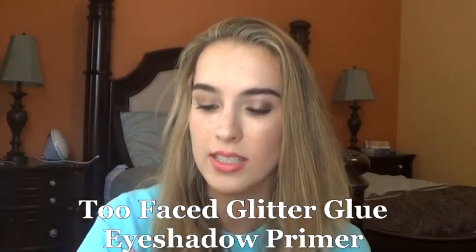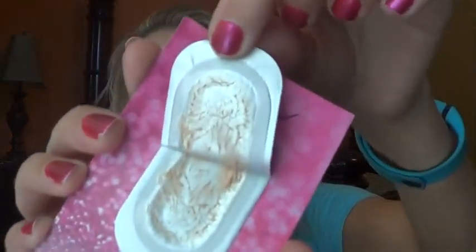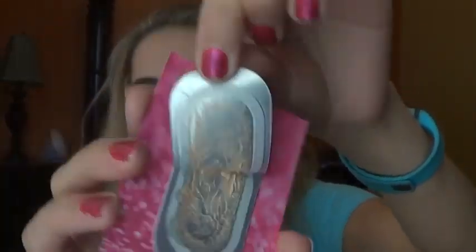Another item I was working on was the Too Faced Glitter Glue, which is the Glitter Shadow Primer. Opening up the foil packet, you can see I still have a little bit left so I'll be using this. I don't have a lot of glitter eyeshadows, but what I've been using with this is my L'Oreal Infallible Shadows, since these are a little more loose eyeshadows, so I paired it with that. It was okay — I don't wear a lot of glitter eyeshadow, so I'll continue to use this but I don't think I would purchase it.